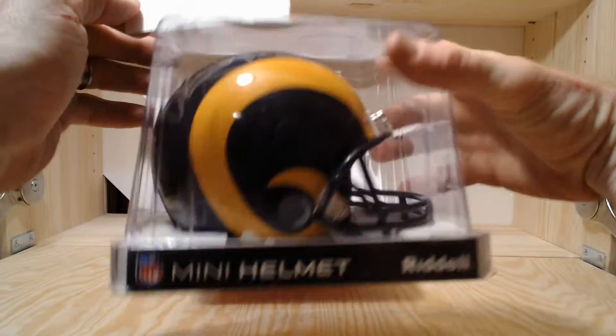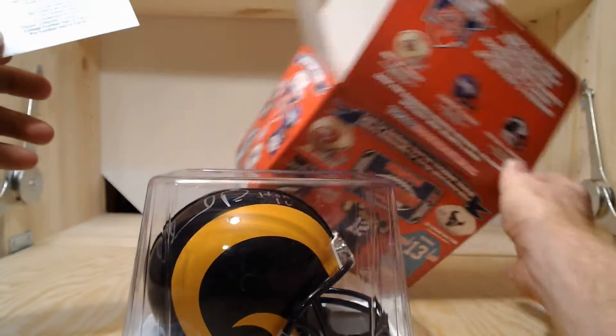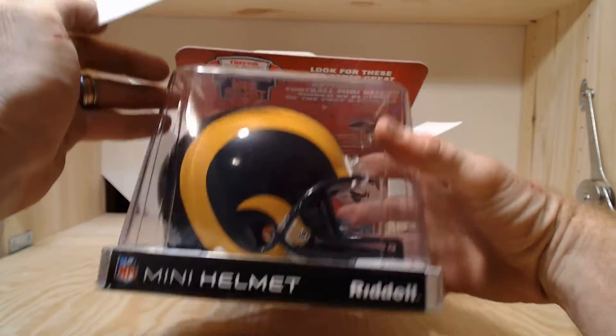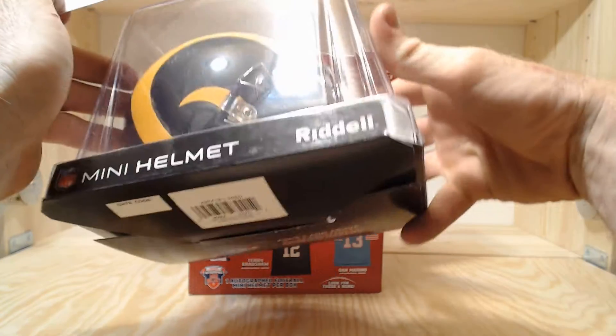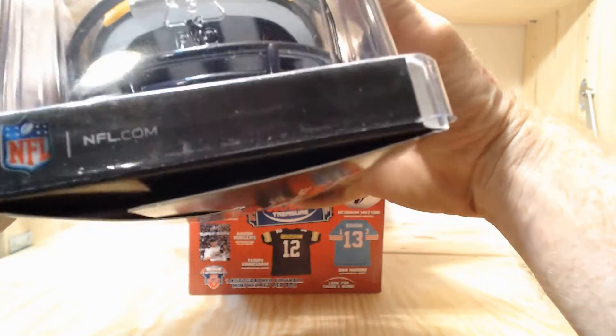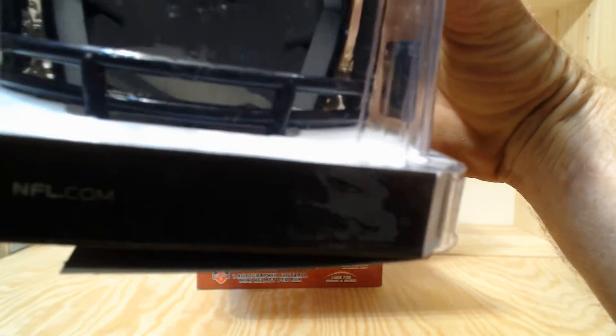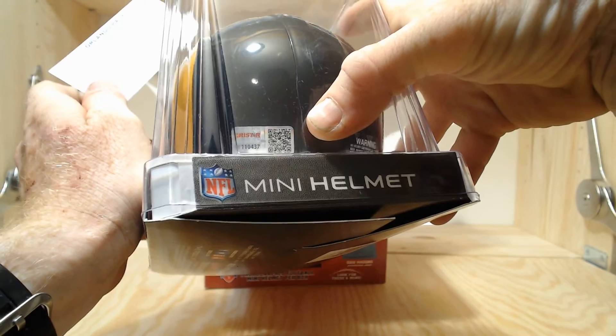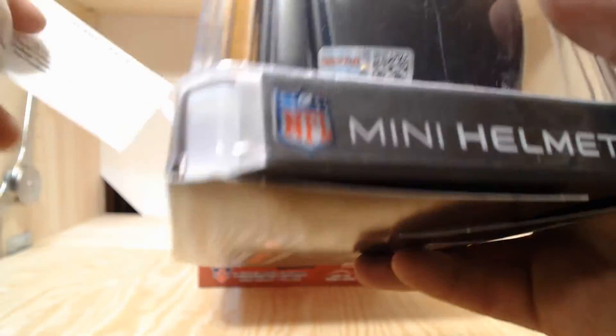Orlando Pace — not quite as good as the Davante Adams I pulled out of one of the other boxes. That was a camo Davante Adams, but it's pretty cool. Each one of these little mini helmets is certified — this one's certified by Tristar. Hall of Fame class of 2016, and there's your little certification right there.